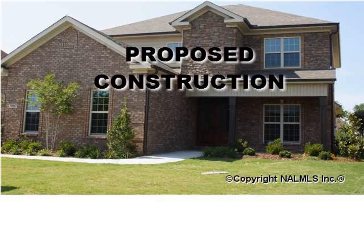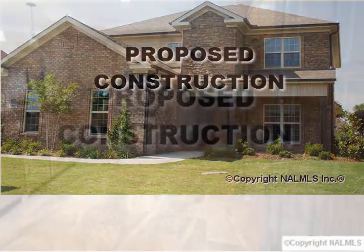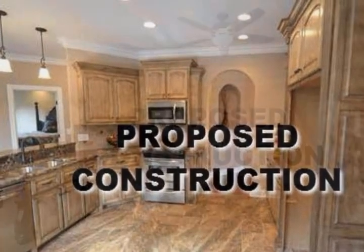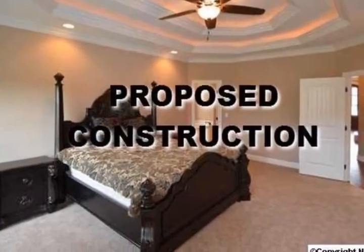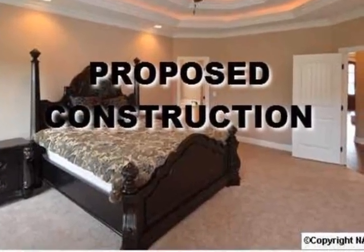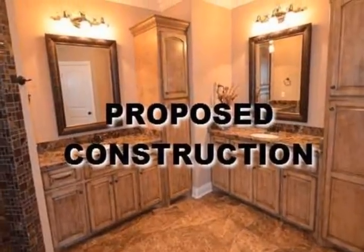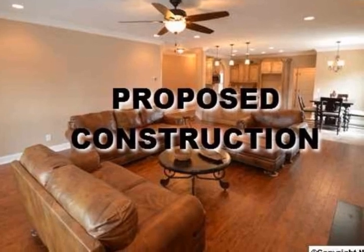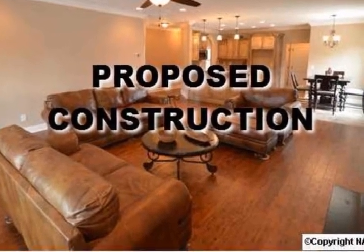For the lovers of custom homes and for those that would like to have a home with unique details in every corner, we have this fabulous proposed construction floor plan that now can be built in South Huntsville. We can build the same plan shown in the photos or your own. Please call agent to discuss proposed construction process or other floor plans.